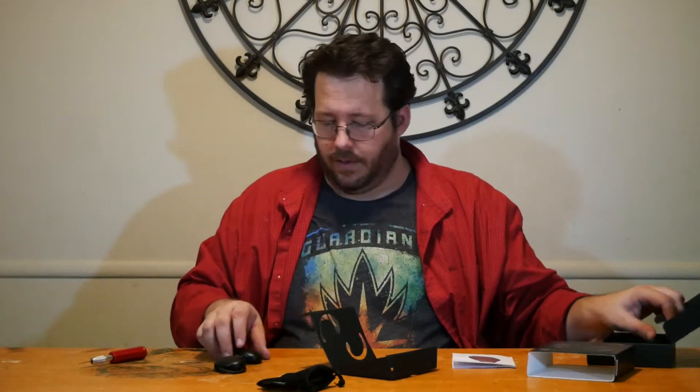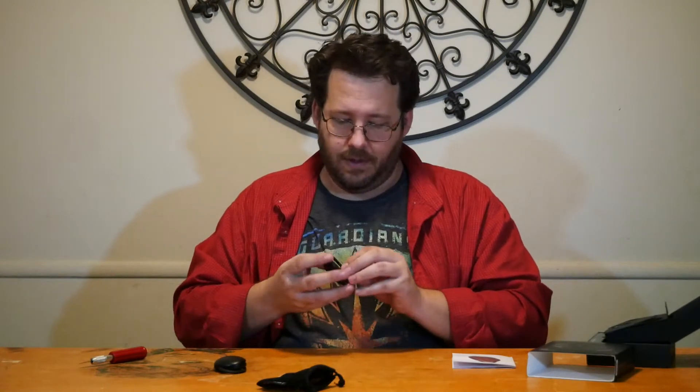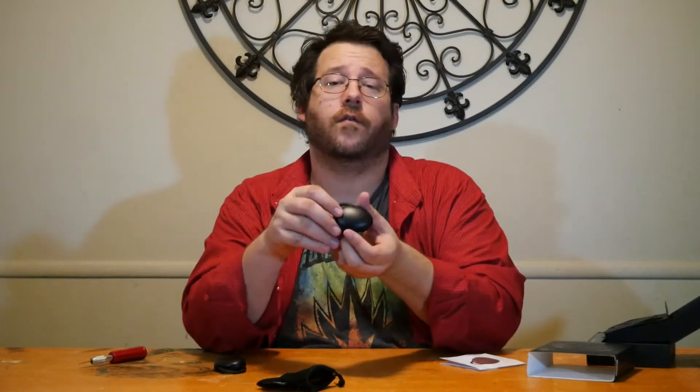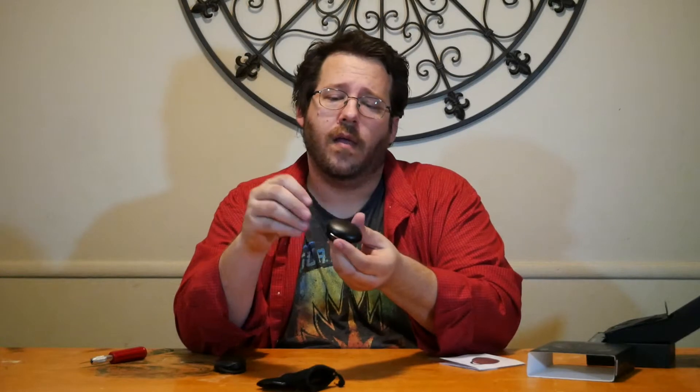These already give me a little bit of a translator device from Star Trek vibe. You just go right on the ear like so, and the actual piece sits on there. It's a little tight on the ear arm, but for the most part it feels solid — it's not going to fall off.